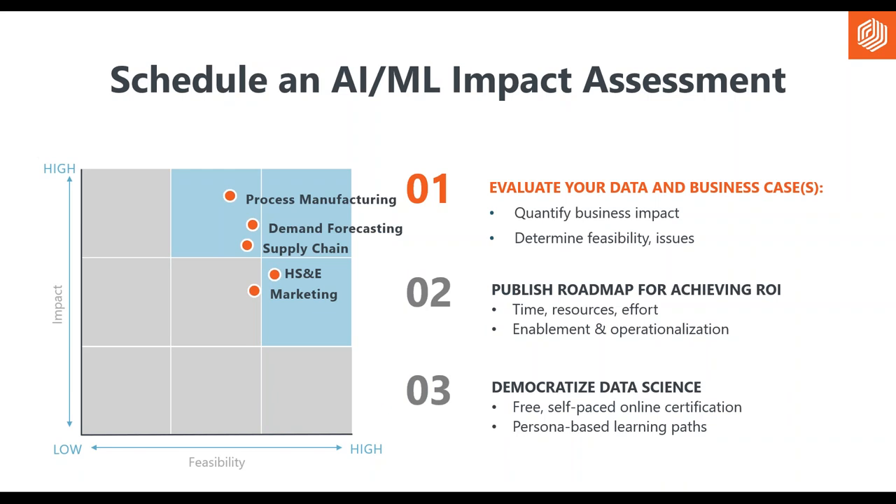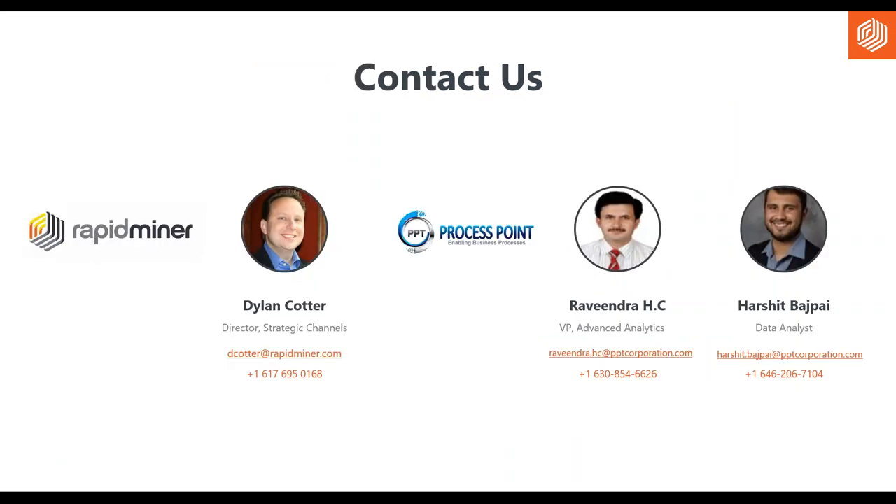Thank you, Ravi and Harshit, for the presentation today. If you liked what you saw and want to learn more, we encourage you to reach out to discuss the feasibility of your use case. We're glad to do a quick AI assessment together. You'll find our contact information on the page — contact Ravinder, Harshit, or myself. Haley, do we have any questions to address?